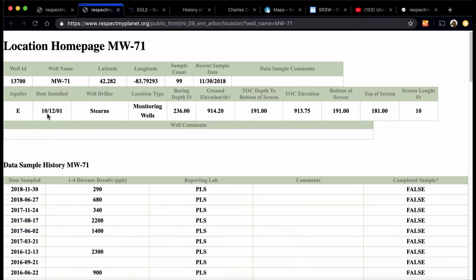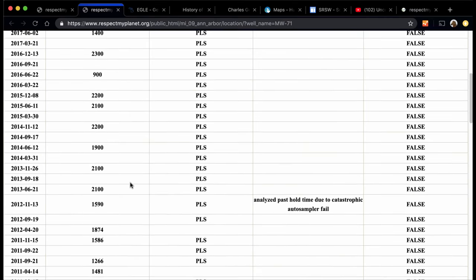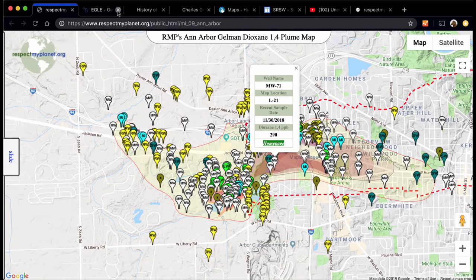This well was drilled in October of 2001, so almost 18 years old. This is a deep well — 191 feet, 10 feet of screen. It's been sampled 99 times. Those are its sample readings: the date it was sampled, what its dioxin reading was, what lab it was. You can get to that kind of information for every location.